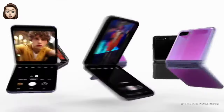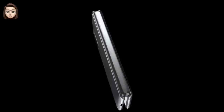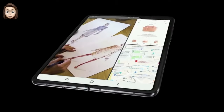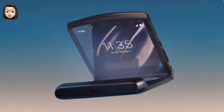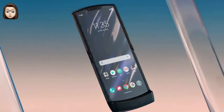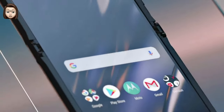The Galaxy Z Flip is a 6.7-inch smartphone that folds in half to be more compact. It differs from the Galaxy Fold because it starts at the size of a smartphone and doesn't function as a tablet when unfolded, while the Galaxy Fold is a convertible device that serves as both a smartphone when folded and a tablet when unfolded. Motorola also has a folding Razr smartphone similar to the Galaxy Z Flip, designed to look like a traditional Motorola Razr folding phone.